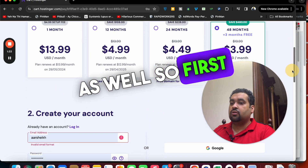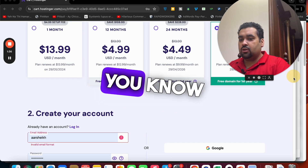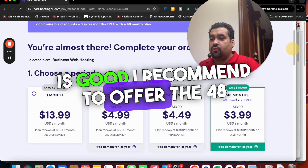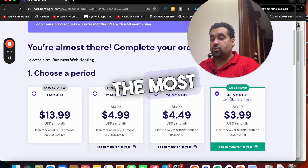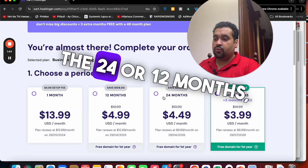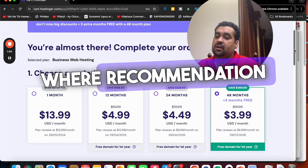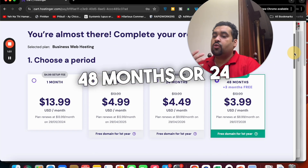First do your research on the plans. If you ask me, I recommend the 48-month option because you get the most discount there. You can also go with 24 or 12 months, but don't go for one month because that is very expensive. My recommendation is the 48 months or 24 months for the best discount.